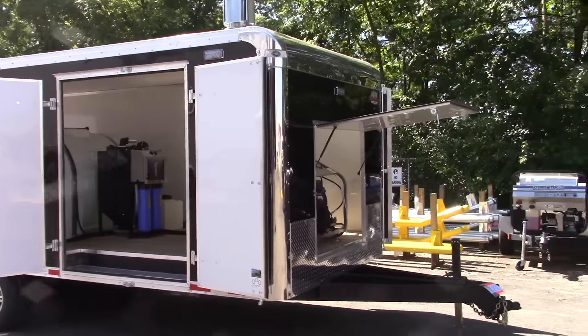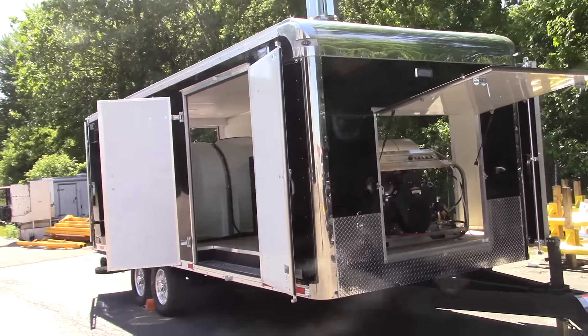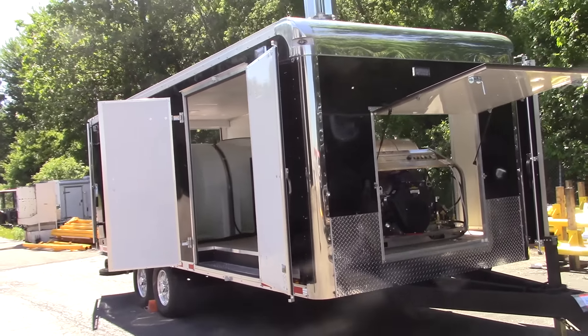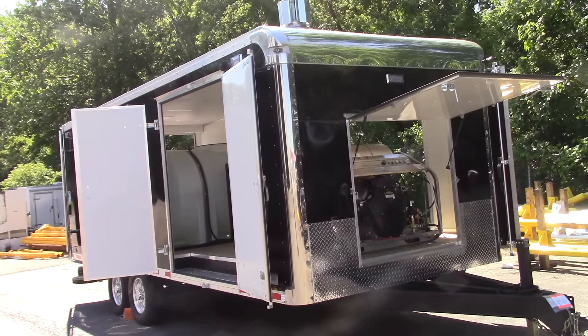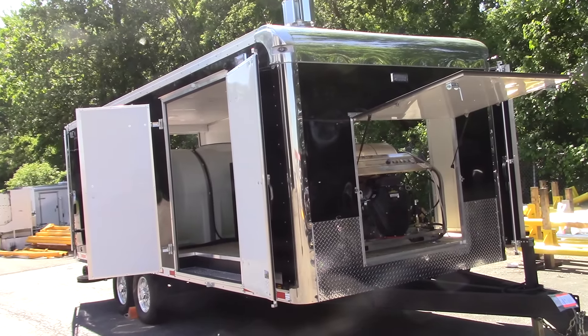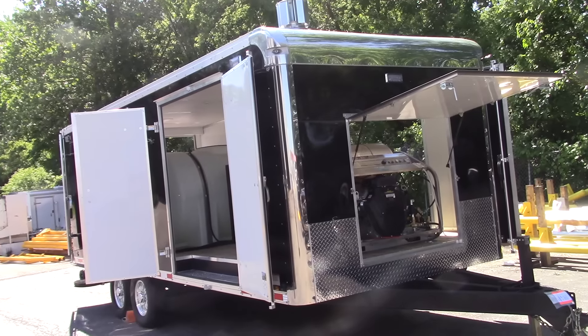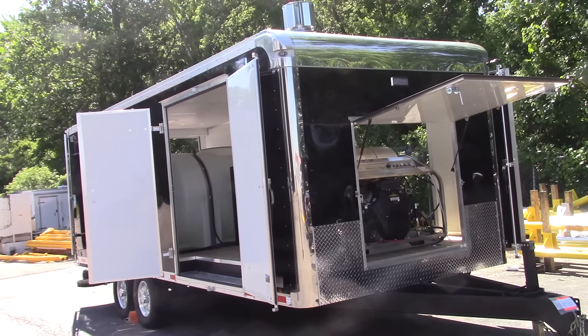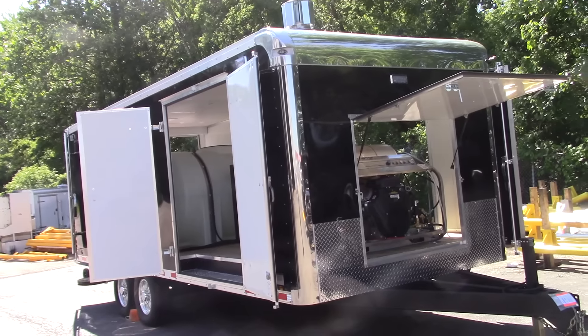Inside you have a freeze tank and the new 3,500 PSI nine-gallon hot water machine. We also have a unique flip-up concession-style door on the front of the trailer for access and airflow — in the wintertime, just enough airflow to keep the engine cool but not to freeze anything inside the trailer.